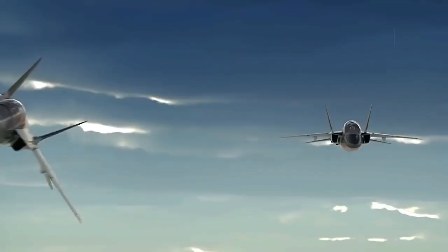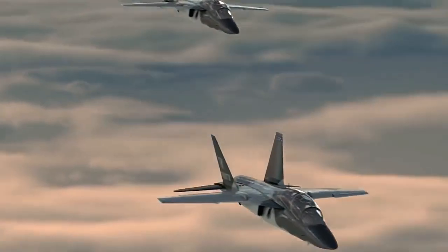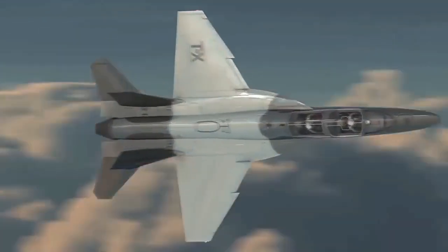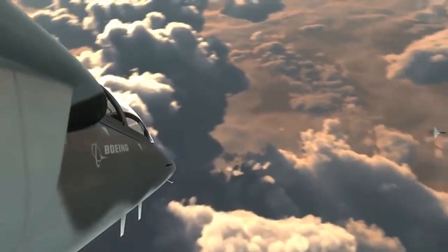Some 350 advanced trainers are sought by the service to replace the aging line of Northrop Grumman T-38 Talons. Northrop Grumman is also a challenger in the TX competition along with Lockheed. Northrop revealed their TX entry in August 2016, the prototype also powered by the F404 engine.